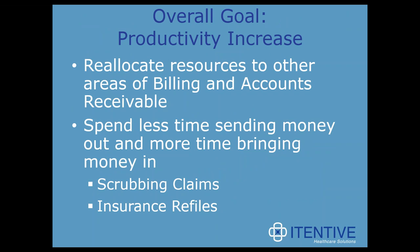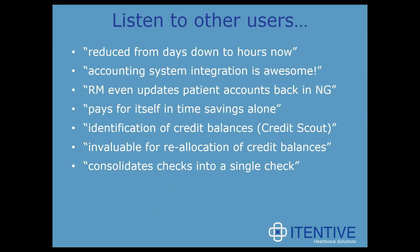The overall goal of Refund Manager is to increase productivity. Clients told us they had been able to reallocate resources to other areas of billing and accounts receivable, spending less time sending money out of the organization and more time bringing money in. Client feedback highlights include 'reduced from days down to hours' and 'pays for itself in time savings alone,' demonstrating both productivity improvement and return on investment.